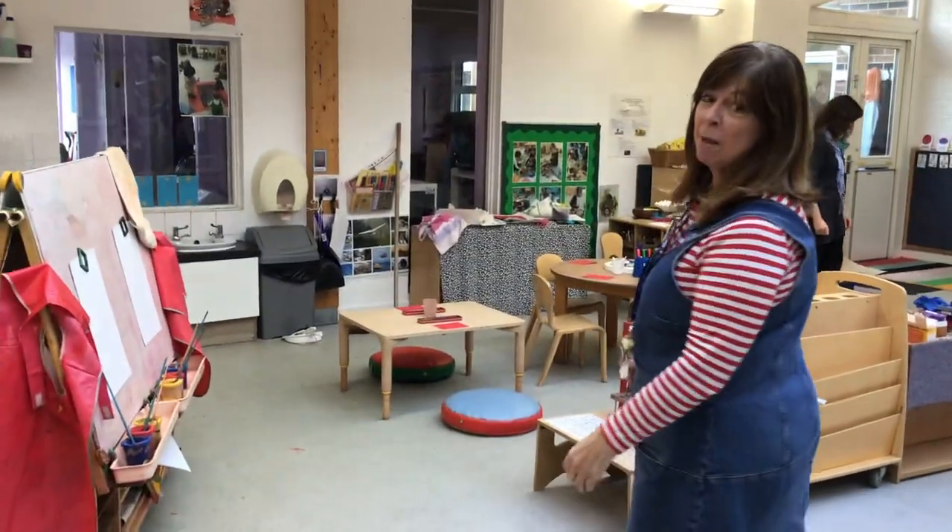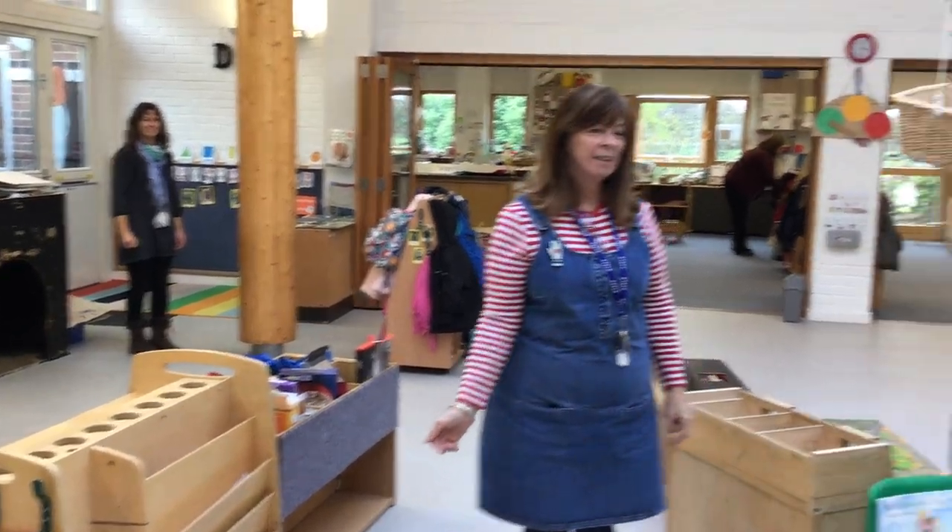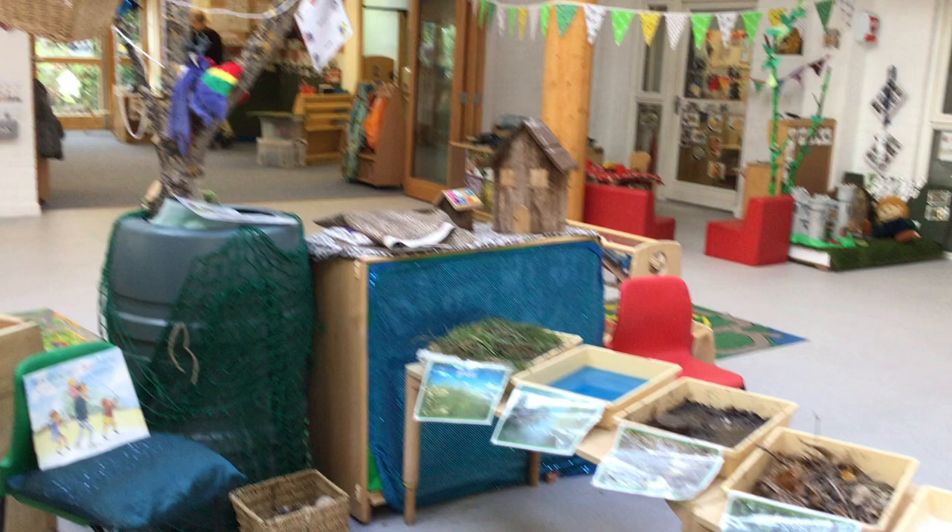Over here there's lots of things happening. There's painting, there's some junk modeling, there's a bear hunt happening here.